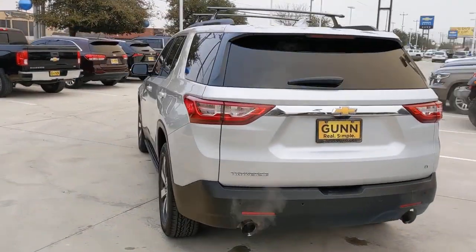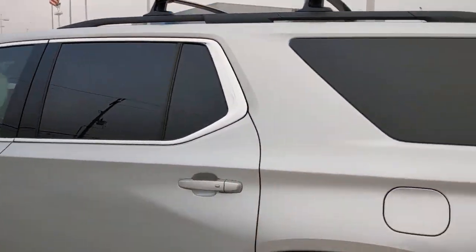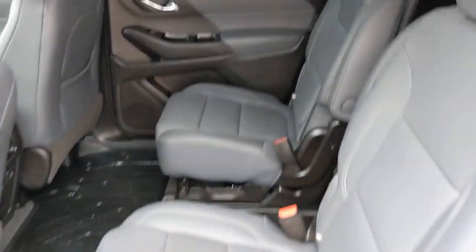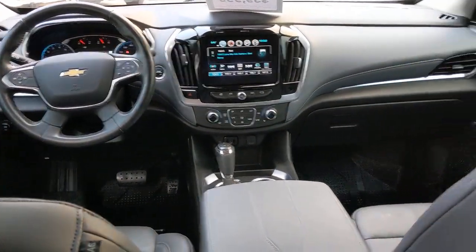The following are some of this vehicle's highlighted options: sun moonroof, keyless entry, fog lamps, backup camera, remote engine start, power lift gate, power passenger seat, satellite radio, heated mirrors, rear AC. Feel confident wherever the road may lead when you're behind the wheel of the Traverse.